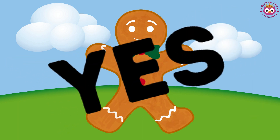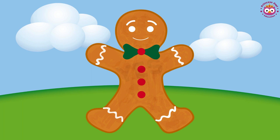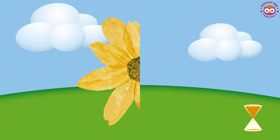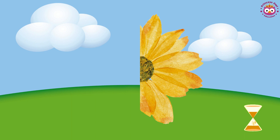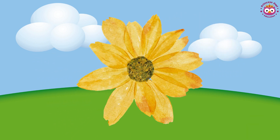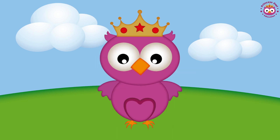Yes, the gingerbread man is symmetric. Now look at this flower. Is it the same on both sides? Is the flower symmetric? No, the flower is not symmetric. Now look at Princess Owl. Is she the same on both sides? Is she symmetric?